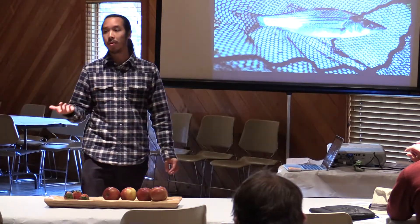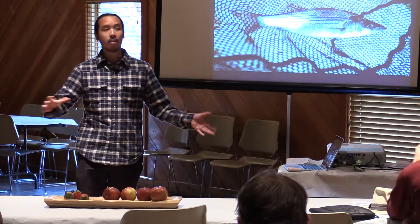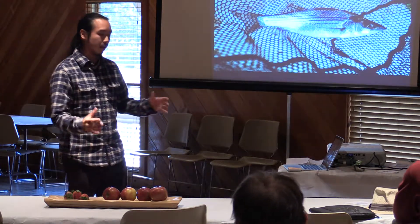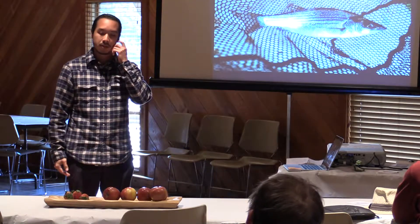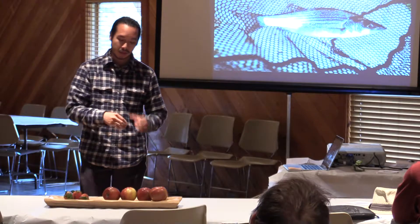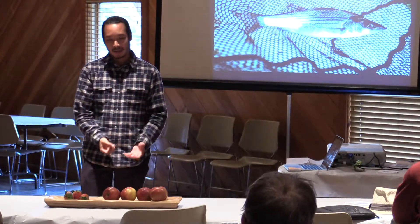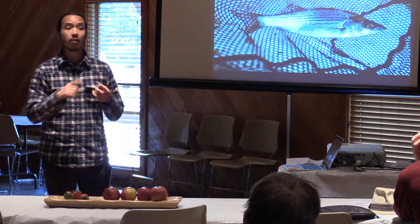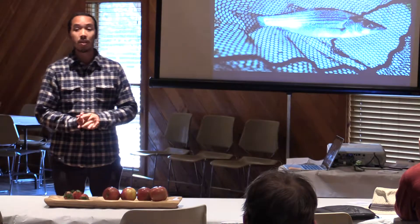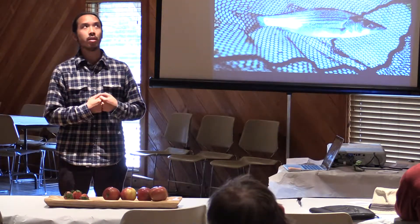Once our first bubble bead filter blew up — they ranged from $1,500 to $3,000-$4,000, plus $200 to fill with media — we scrapped it and built our own. We took the EPA's approach of a sand gradient filter using three to five gallon rain barrels with large pebbles, small river pebbles, and fine sand. Water trickles through at a slower rate than a pressurized system, you can still inoculate it with gammarus, and we built it for less than $75 compared to $1,500 or more commercially.